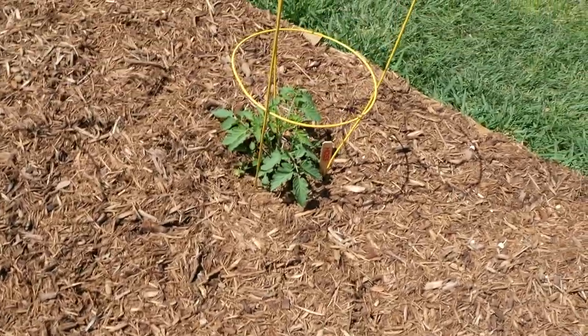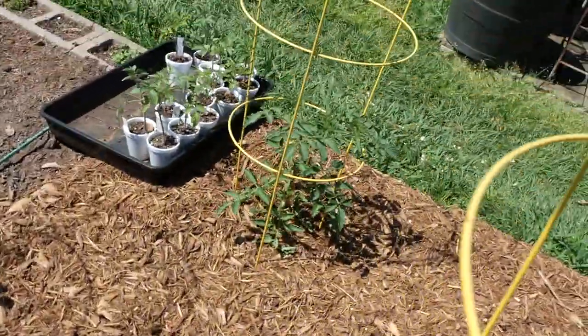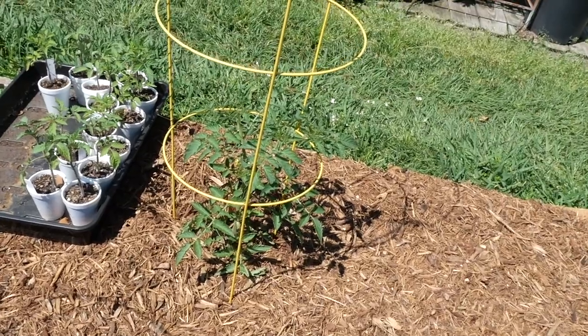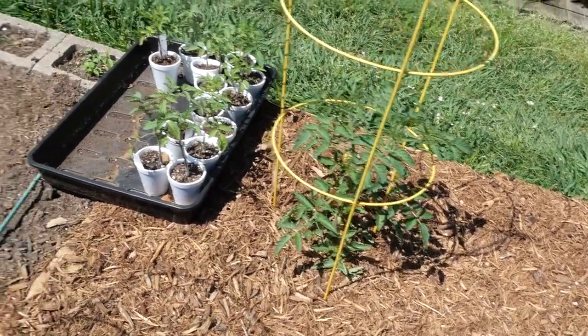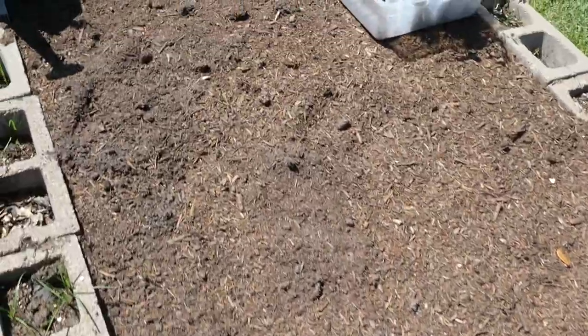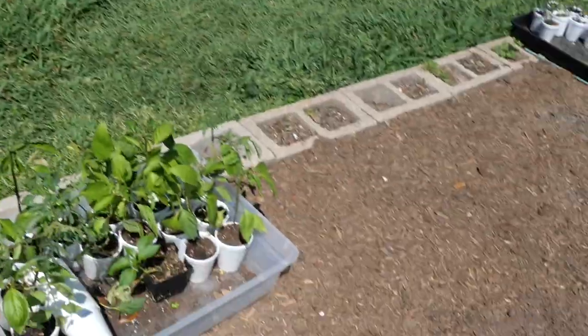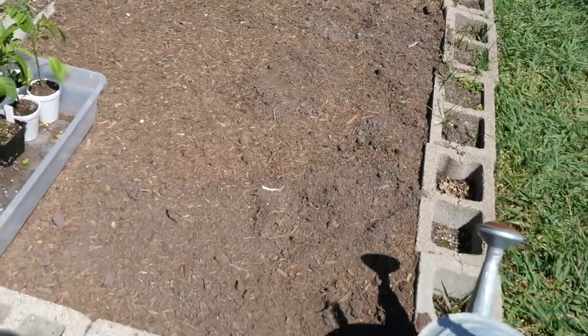I'm going to train these tomatoes up three main vines or so on these cages and keep them kind of short. I don't really care for tomato cages but you've got to have them with these indeterminates. Those are all the bee teamers. Right in here I'm going to plant my cucumbers — I haven't done it yet, just been lazy. We've got a house renovation going on, so there's a lot going on and I haven't had time to deal with that.